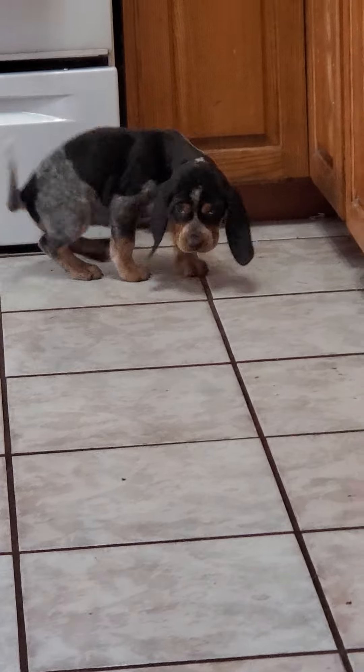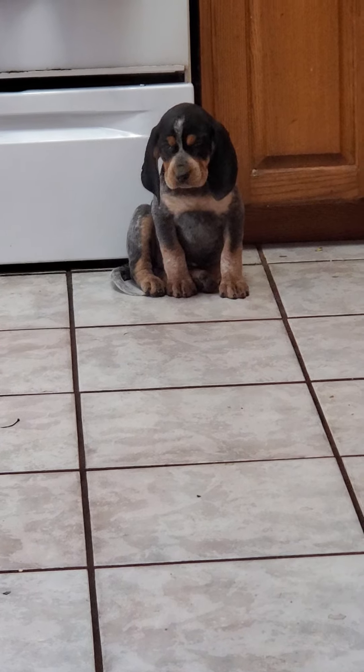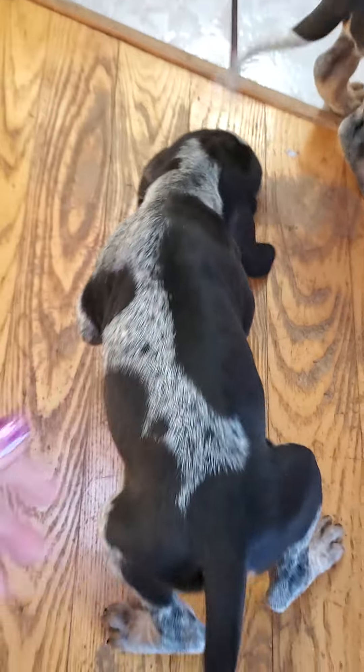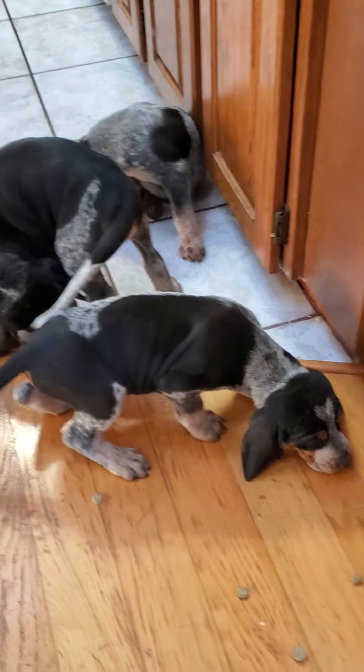Six weeks old, these guys. Oh, look at the ears touching the ground. Oh my. You better get down and see if you can find some crunchies. There's a handsome little guy too, with his open pattern.